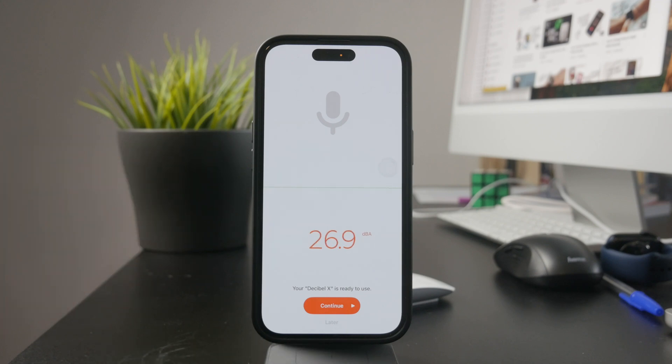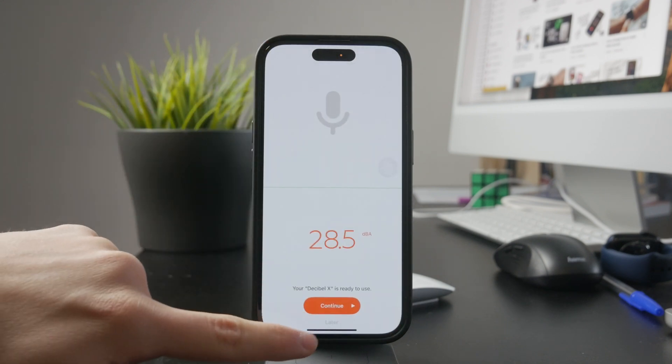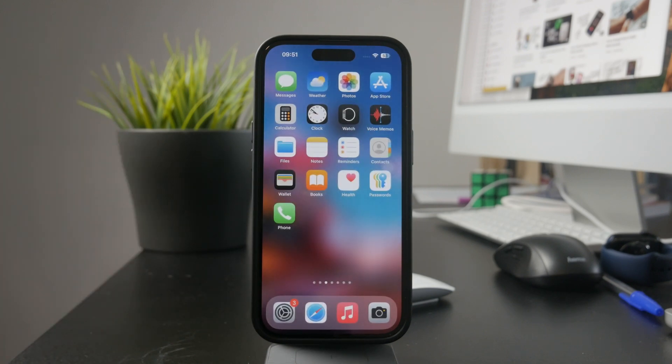That's how you can check decibel levels on an iPhone, whether you're measuring your surroundings or monitoring headphone volume. If this helped, let me know in the comments. And if you found this useful, don't forget to like the video and subscribe to Foxtech for more iPhone tips. Thanks for watching, and see you later.